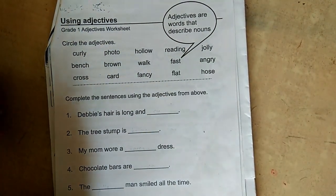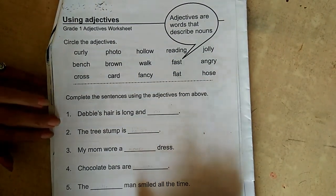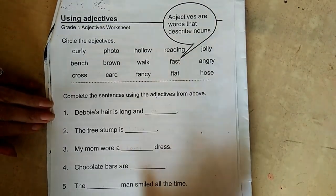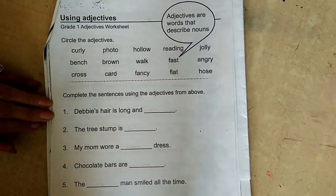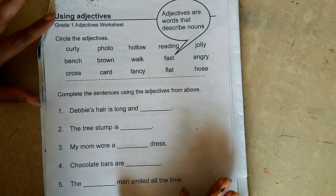One more thing I want to tell the parents — I want to inform that though I am teaching adjectives now, this topic I am not going to include in the exam. I am going to include it after Diwali, so don't worry about the adjective topic.